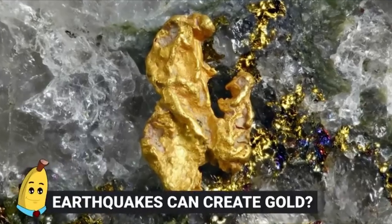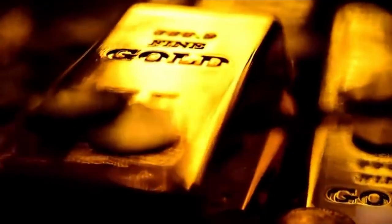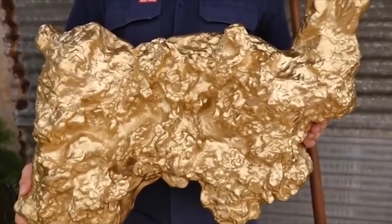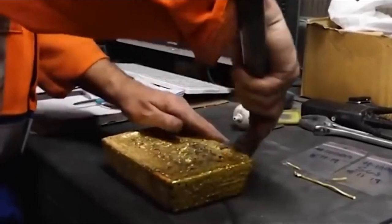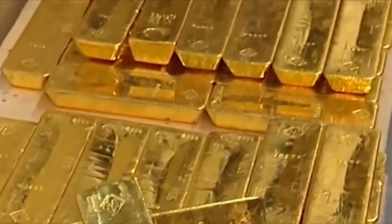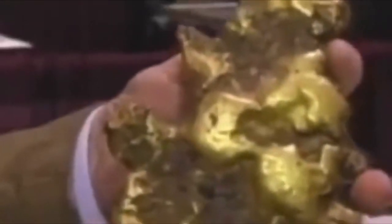#16: Earthquakes Can Create Gold. If there's one thing people would wish for, it would be more gold, so that they could get some for themselves and be rich. But to counter that, if gold was everywhere in the world, it wouldn't be worth as much. There is without a doubt a finite amount of gold in the world, but there are occasions where apparently it can actually be created through a special event. As one study seems to suggest, it could happen through an earthquake.